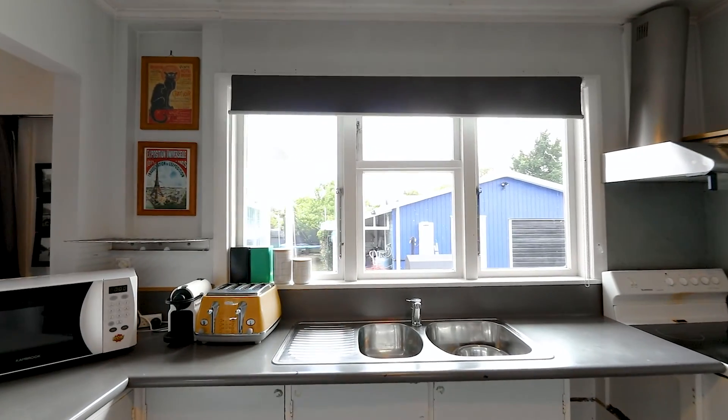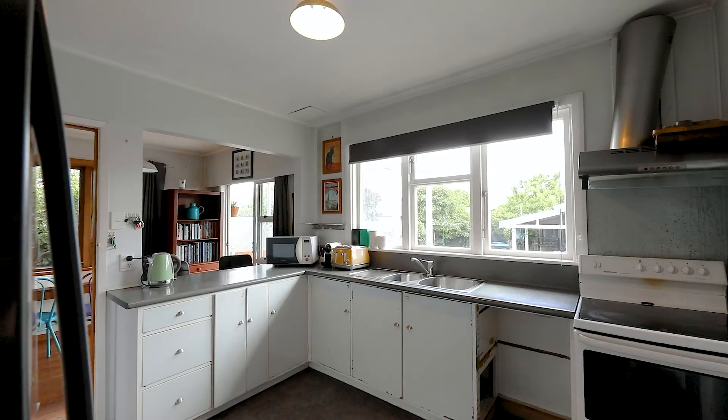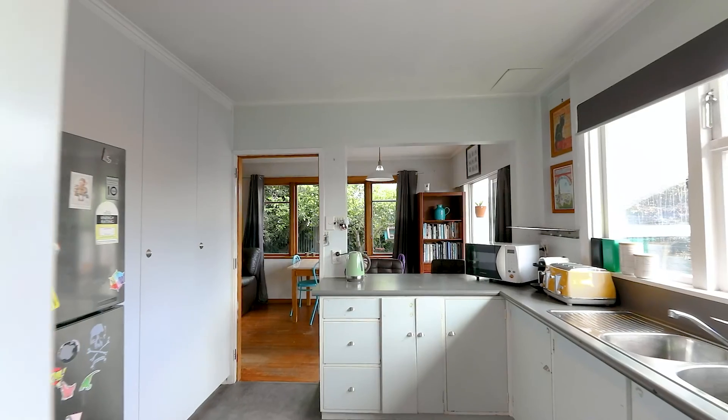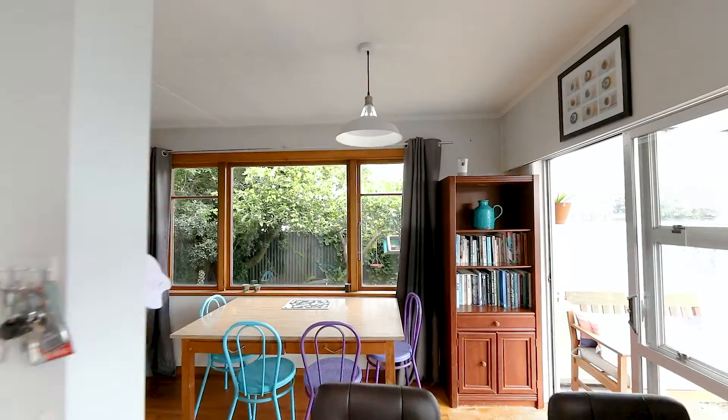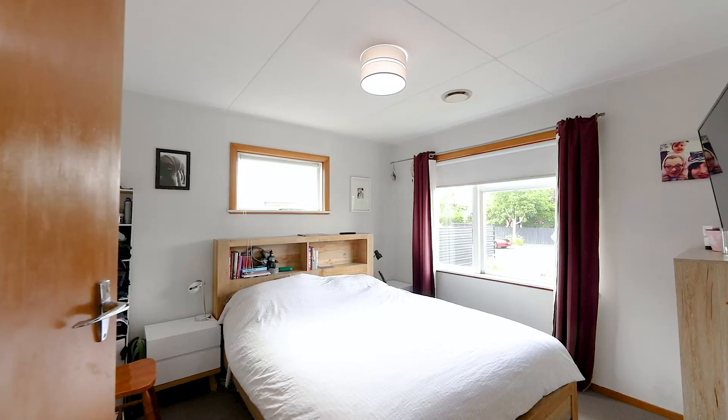The kitchen connects naturally to the dining area and it does flow outside. There's a huge amount of storage and there's also potential to continue to add value. There's a total of three bedrooms which are carpeted for extra comfort.